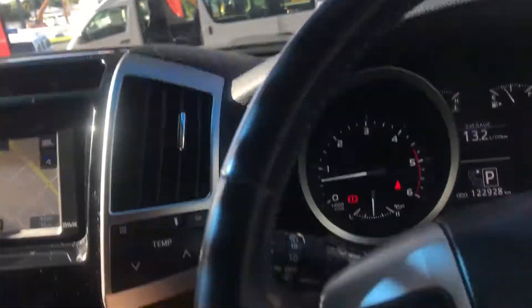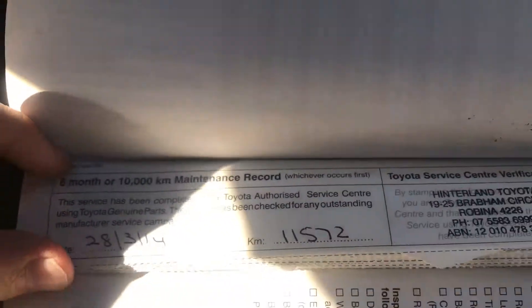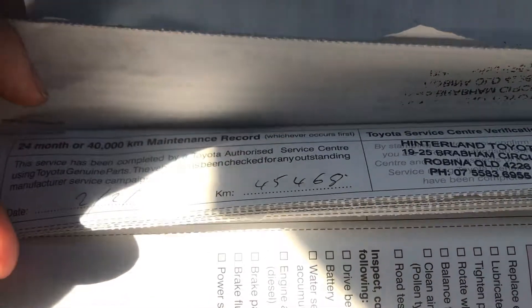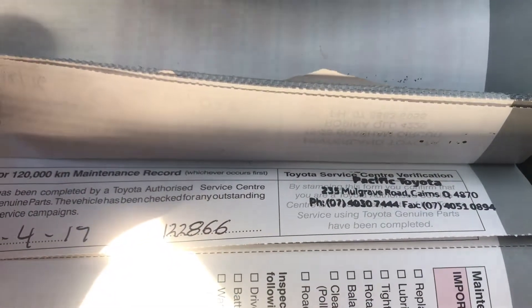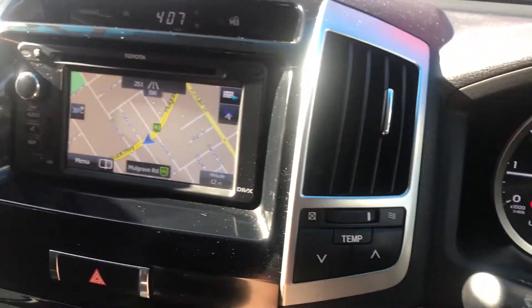One thing I do want to show you is the service history. Six month, 10,000 K's done, 12 to 20, 30 to 40, then 40,000, 50,000, 60,000, 70,000, 80,000, 90,000, 100,000, 110,000 — let me show you the 120 for you as well — 122,100 K's to go. It's a perfect service history by Toyota. As you can see, it's a very well maintained vehicle.